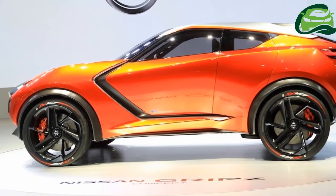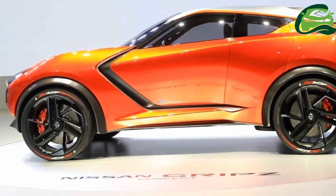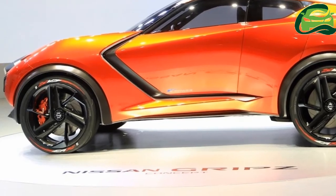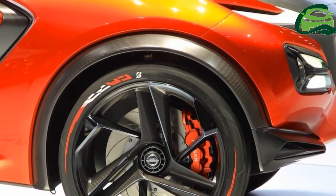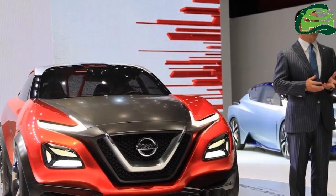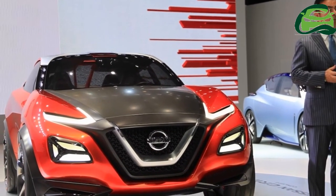Nissan will offer more personalization options to make the interior more interesting. Nissan will manufacture the second-generation Nissan Juke in Sunderland, UK, where the current version is built.